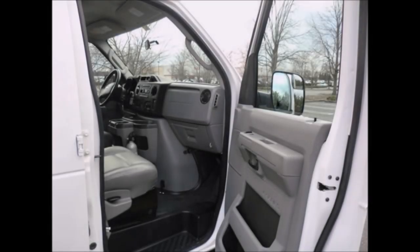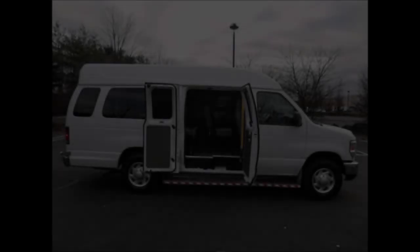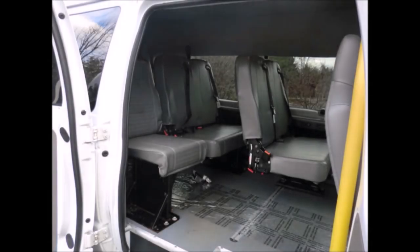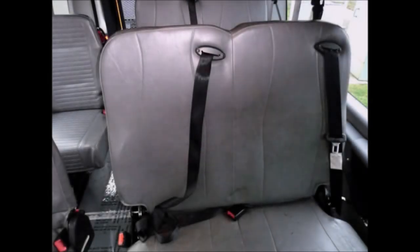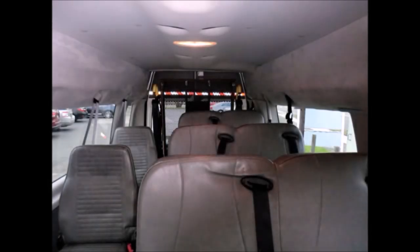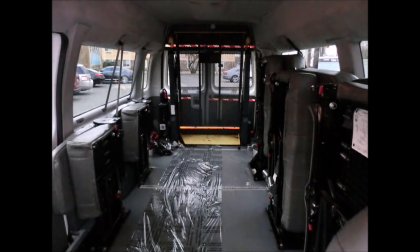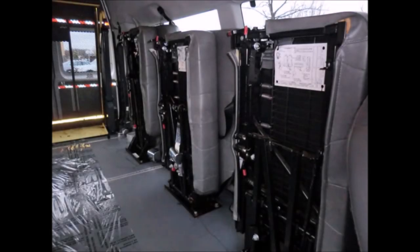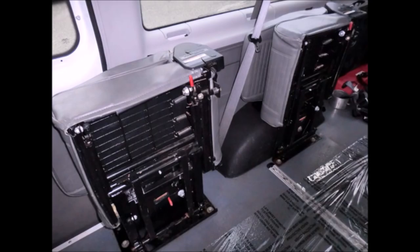Power windows plus power door locks. This van is in excellent condition both inside and out and has a passenger entrance handrail. Gray rubber transit floor. Three-point seat belts at all positions. Overhead lighting. The versatile flip vinyl seating of this vehicle, along with its overall condition, makes this a highly desirable vehicle that will not last.